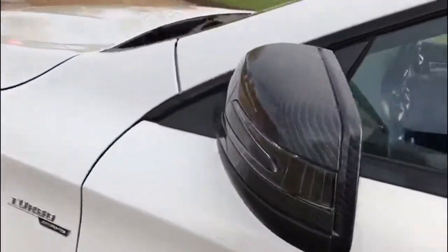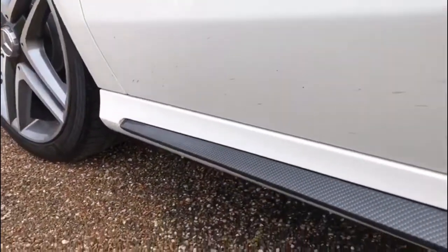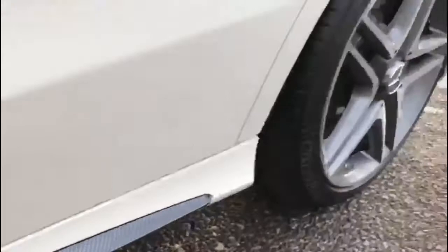Along the side and on the wing mirrors you have carbon fibre trim. This is a hydro dip trim that we've had done and it does look absolutely incredible on this car.